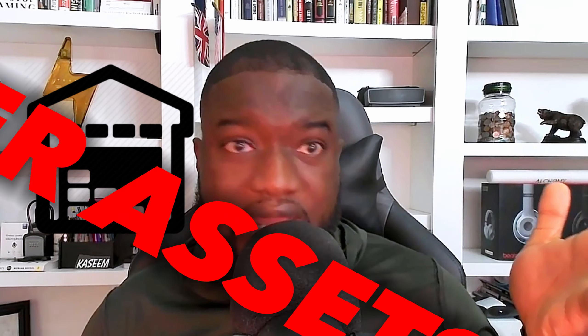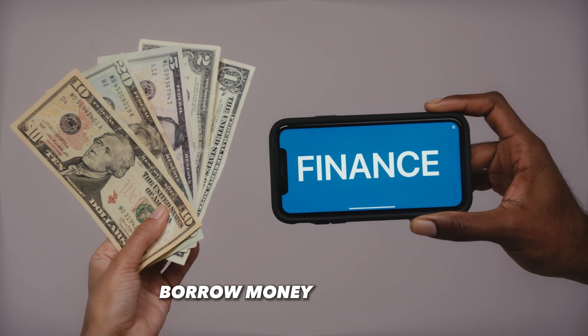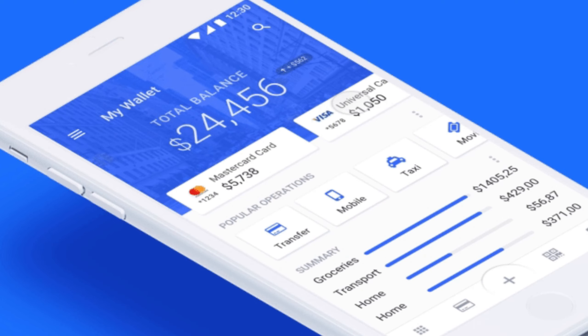M1 Finance is a great tool. They have all the pillars you need to house your paper assets like stocks. They have investments, a way to borrow money on margin, personal loans, savings, checking accounts, and a credit card — all infused into the M1 Finance ecosystem. So I've decided to move my Stash Invest into M1.